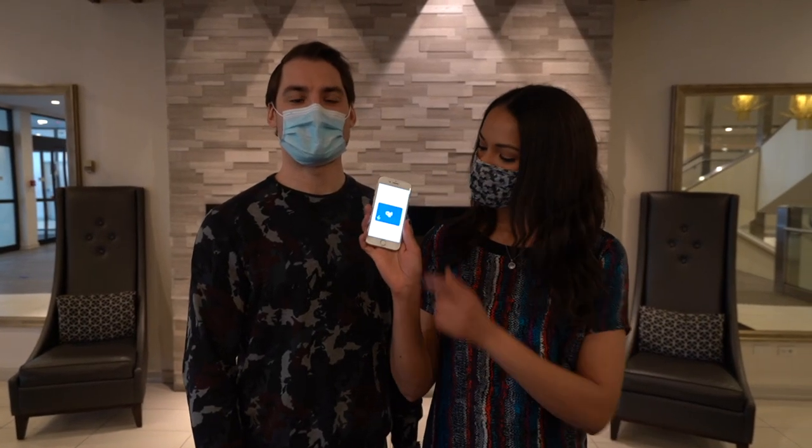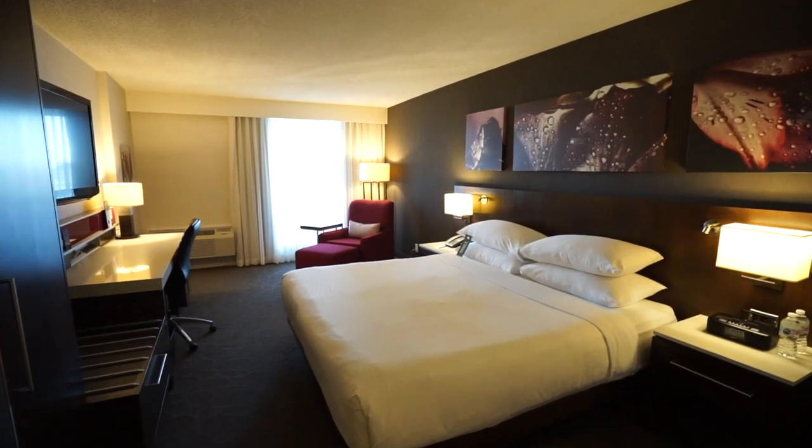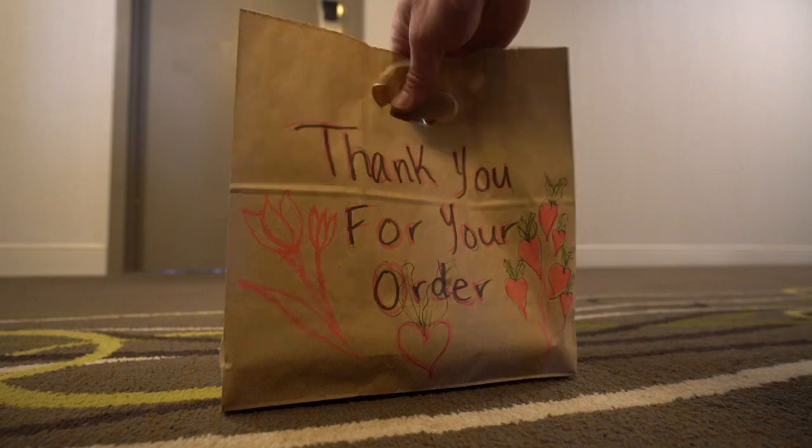All Bonvoy members can check in online using their mobile key. Here we are in one of the Delta's cozy guest rooms. We can order mobile dining right from our phone — like room service, but it's a contactless experience — and we can stream Netflix so that we won't miss a beat on our best shows. Hey Joel, ready to watch basketball? The chess game is on!